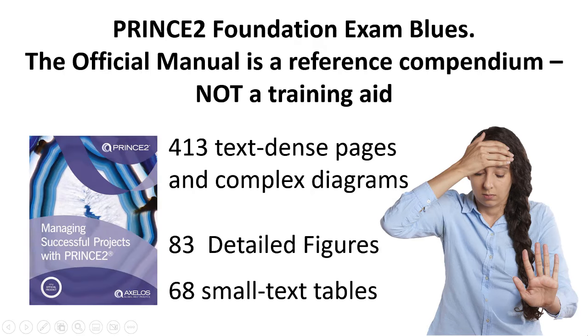Right now you've got the touch of the PRINCE II Foundation exam blues, and the reason being is the official manual is what's known as a reference compendium — it's certainly not a training aid. It's got all the information tucked in there somewhere, splattered over 413 text-dense pages, along with complex diagrams, 83 detailed figures, and 68 incredibly small text tables for you to absorb.